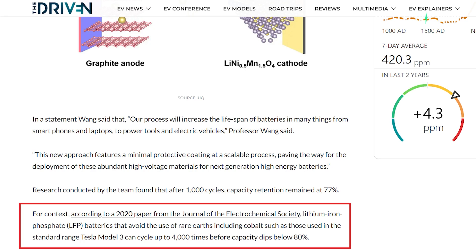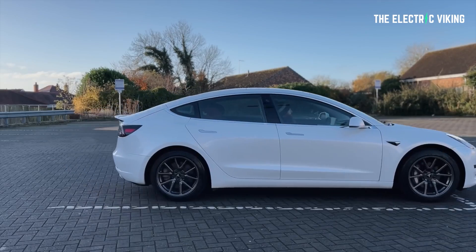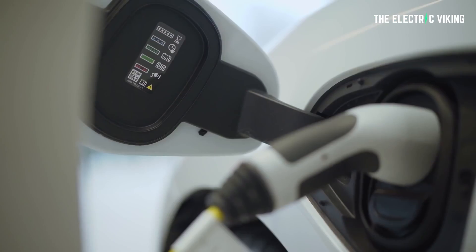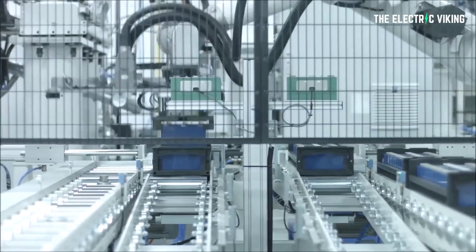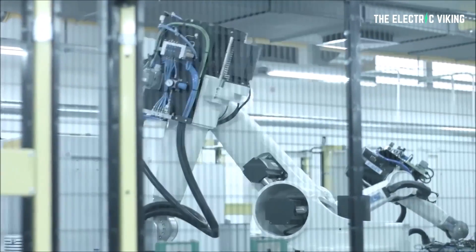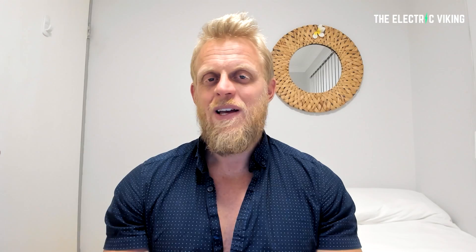For context, according to a 2020 paper from the Journal of the Electrochemical Society, lithium iron phosphate batteries — the ones you currently get in a standard range Tesla Model 3 — can cycle up to 4,000 times before their energy density goes below 80%. This is one of the key reasons I keep saying if you can get a car with LFP batteries, they will last way longer than the alternative. However, current LFP chemistries are much lower in energy density compared to nickel-based chemistries, meaning EV makers must use larger and heavier batteries, which contributes to poorer vehicle energy efficiency.